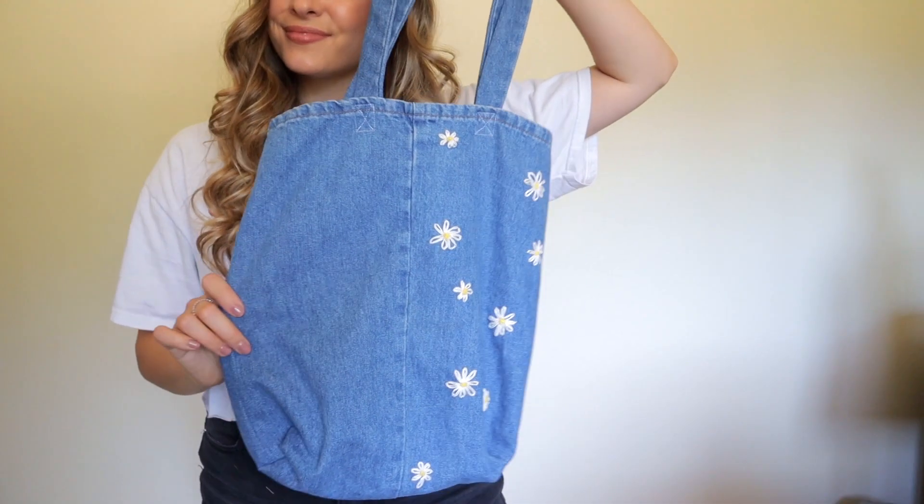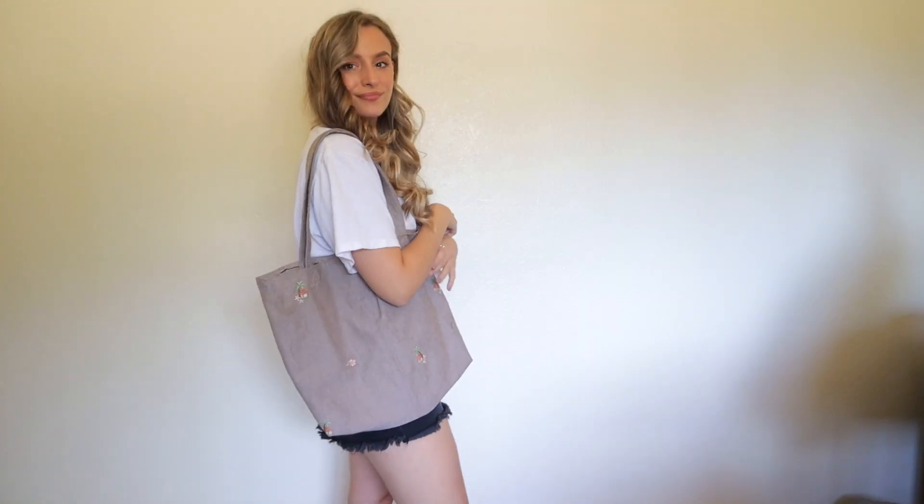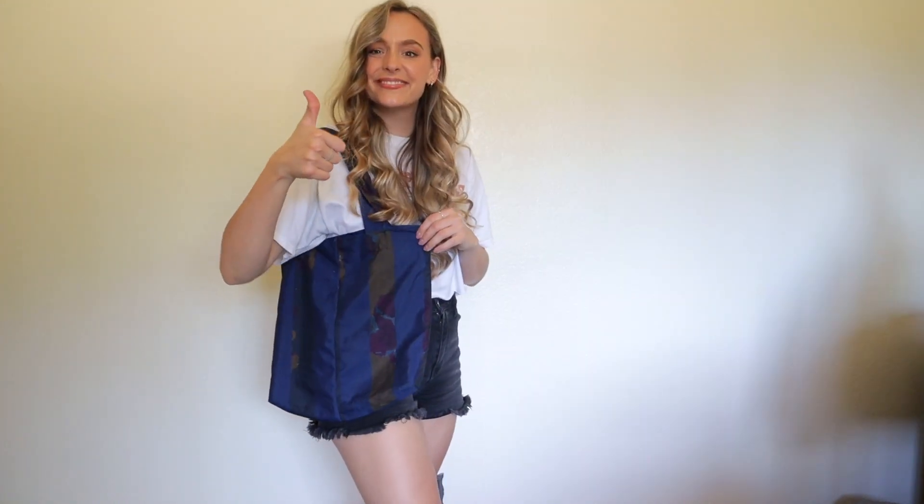They're perfect for shopping, for the farmers market, they make a good overnight bag or a toiletry bag. So I'm gonna head to the thrift store right now and see if I could find some old cheap jeans, but I'm also gonna look for fabric remnants, tablecloths, curtains — see whatever's the cheapest, but I'm really looking for jeans. So let's go see what we can find!